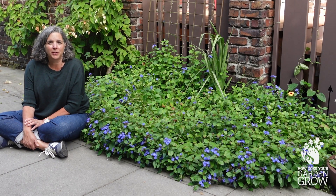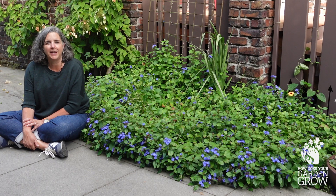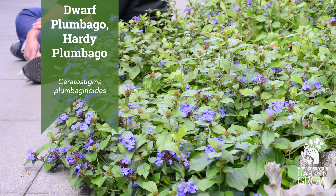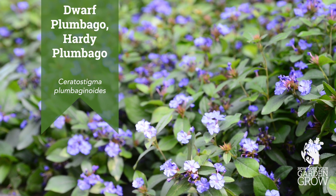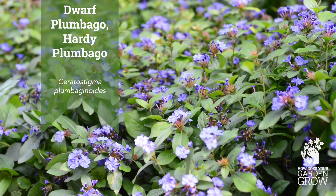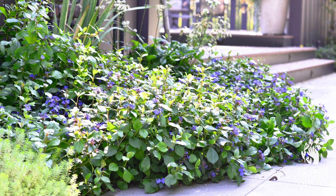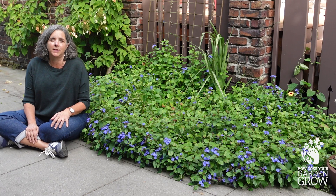Hi, I'm Susan Papanicholas from How Does Your Garden Grow in Seattle, Washington. It's early September and I'm here today in a client's garden to show you this Dwarf Plumbago or Ceratostigma Plumbaganoides. This plant is a fantastic ground cover for this time of year — when other things are winding down and looking tired, it's just starting to come into its own.